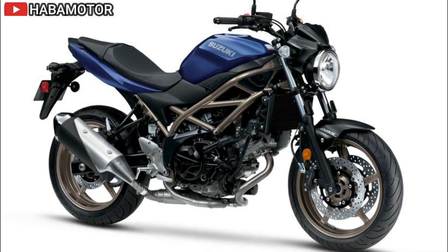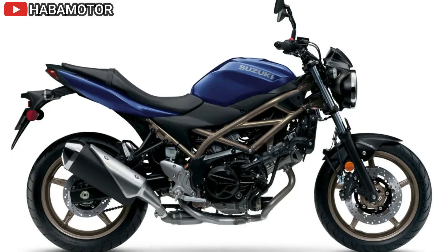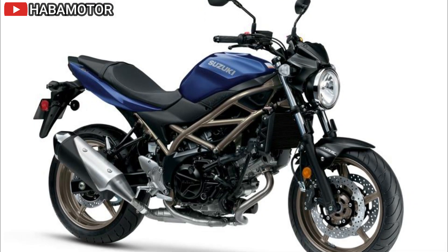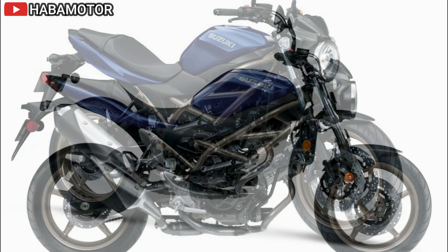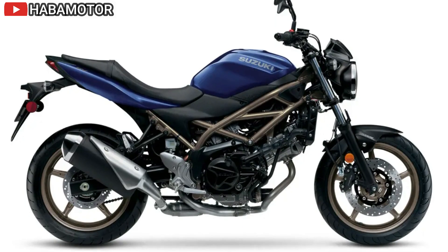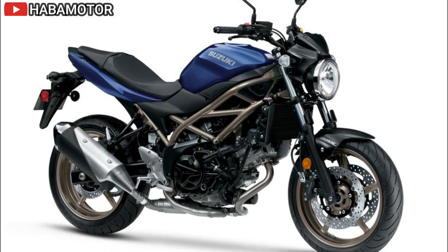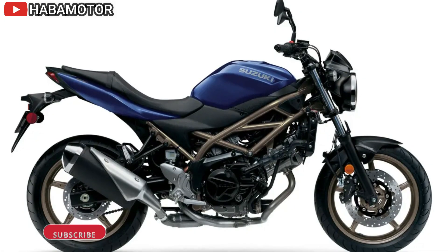The advanced electronic fuel system features Suzuki's Low RPM Assist and Easy Start System, enhancing rideability and convenience. Low RPM Assist helps maintain engine speed during starts and low-speed riding, while the Easy Start System allows for starting with a single press. Additional features include a high-efficiency radiator, a lightweight exhaust system with a catalytic converter, and Dunlop SportMax Road Smart 3 tires. The compact and lightweight design, coupled with an agile chassis, makes the SV650 excellent for a variety of riding conditions, with well-proportioned handlebars, mid-set foot controls, and a classic round headlight.